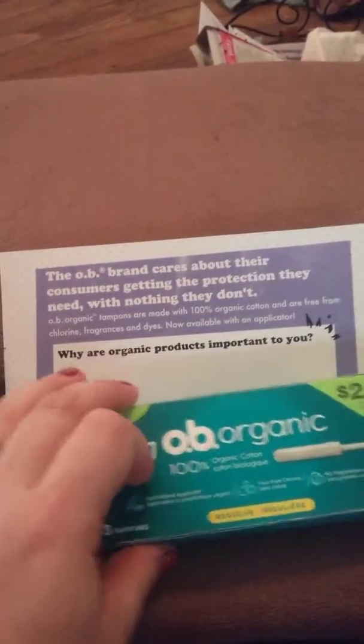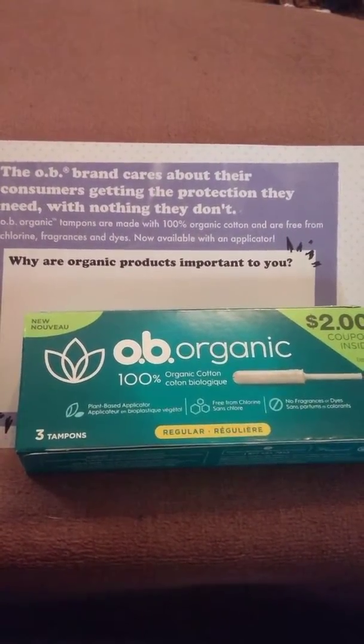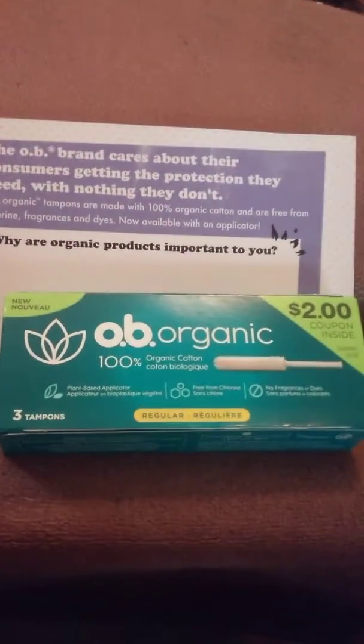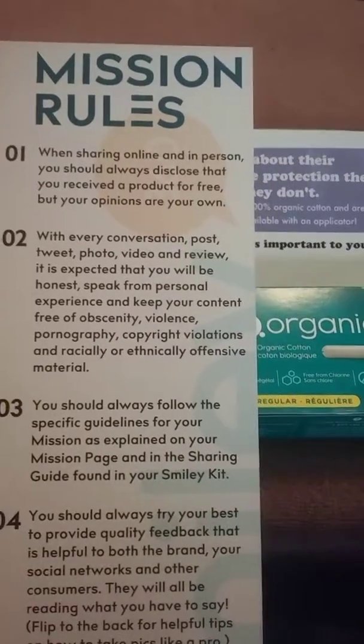Here we go — we got the OB Organic. It has a two dollar coupon in it. The organic product is important to me because I don't want chemicals in my body. This product comes with three tampons and a two dollar coupon inside. Thank you OB and Smile360 for this product.